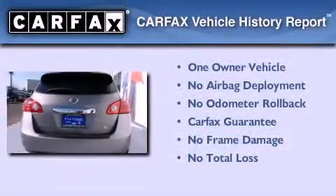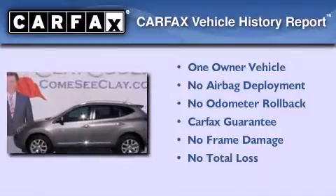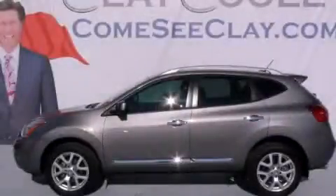This Nissan has had only one owner, and it qualifies for the Carfax Buy Back Guarantee. This vehicle won't last long at this price — call and arrange a test drive now.